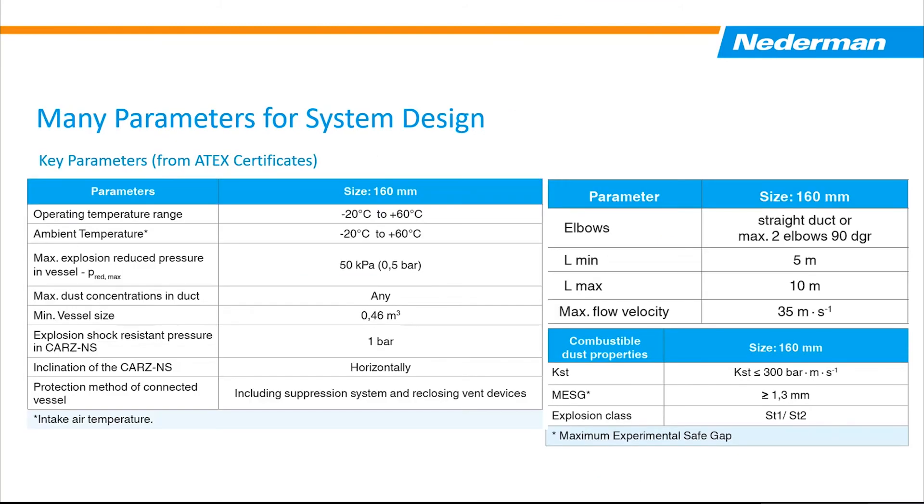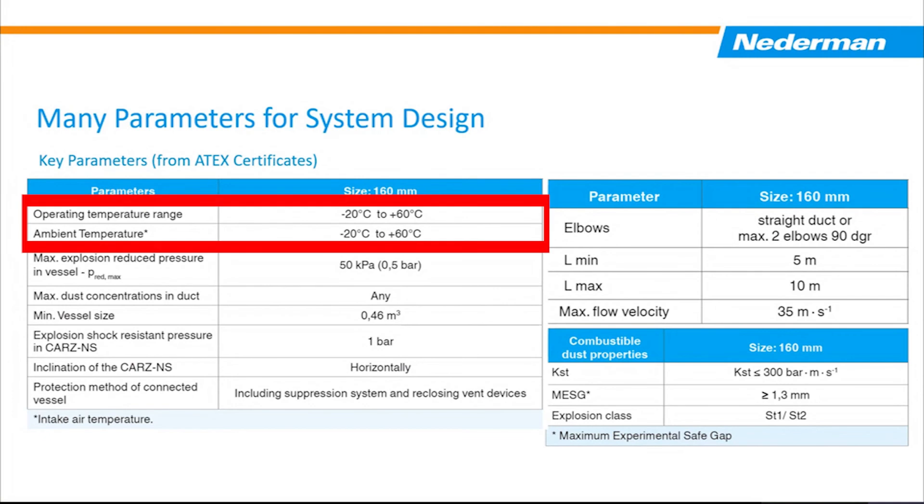There are many different parameters evaluated when an explosion isolation flap valve such as the CARS is tested. When designing a system, you need to look at all the parameters set based on the testing that was done — you cannot just pick and choose a couple of them to comply with, or otherwise you'd be installing the valve in a non-compliant way. For example, the CARS valve can be used indoors or outdoors, but there is an operating and ambient temperature range of minus 20 to positive 60 degrees Celsius. For those in northern climates, minus 20 Celsius — which is also minus 4 Fahrenheit — could be an issue, and you would want to closely look at your installation to ensure the CARS valve placement complies with those limits.